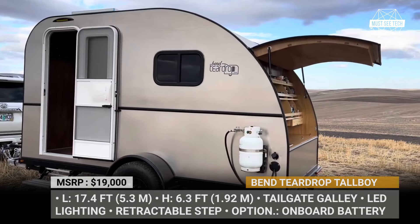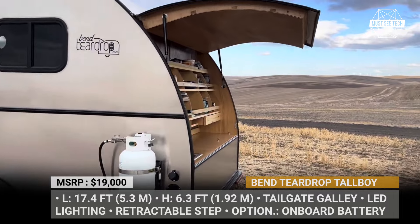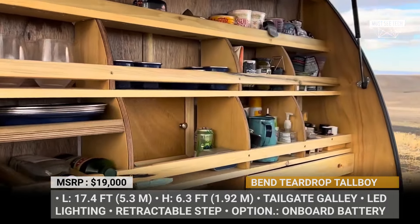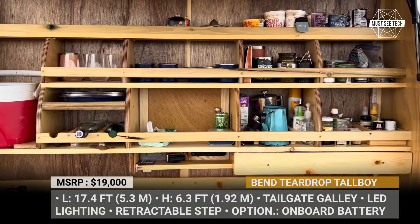The Tallboy also includes a tailgate galley equipped with a wide countertop, sink basin, storage shelves, and LED lighting, providing a versatile space for meal preparation and storage.